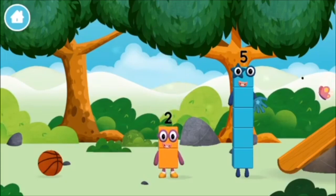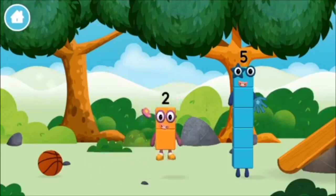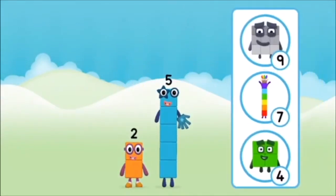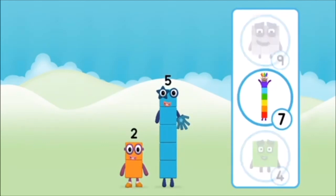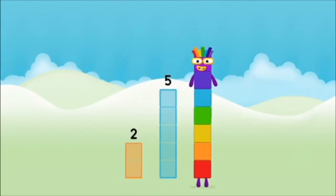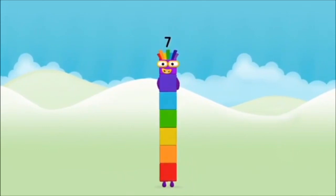You found a number block! What number block will you make when you add these two number blocks together? That's right! Now add the number blocks together! 5, 2, 2 plus 5 equals 7! Amazing! You made number block 7!